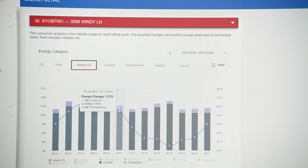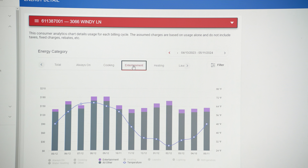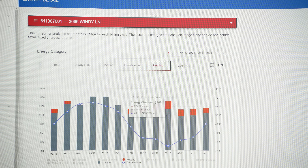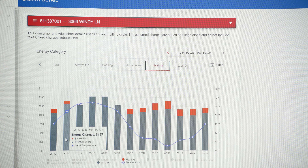Our consumer analytics tools help members understand their home's electric use better. It uses estimates to show you how much power you're using for things like refrigeration, heating, cooling, and always-on electricity, like routers, thermostats, and security systems.